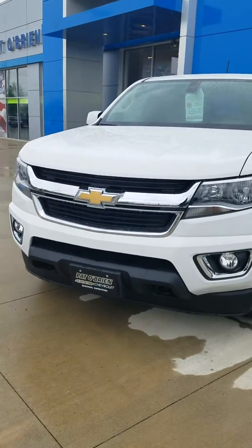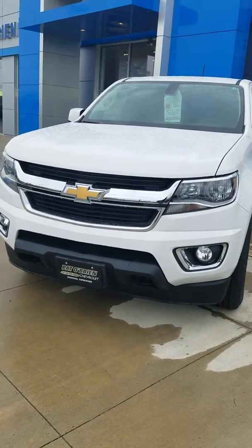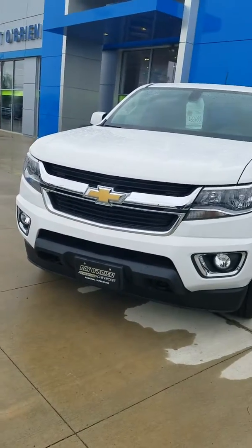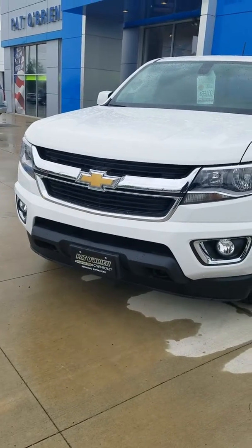Hi Glenn, Brady at Pat O'Brien Chevrolet in Medina. I received your inquiry on a new Colorado. I figured I'd just give you a quick walk around, let you kind of see what we're looking at, and then when you want to come in and see for yourself we can look at a certain package or color that you prefer.